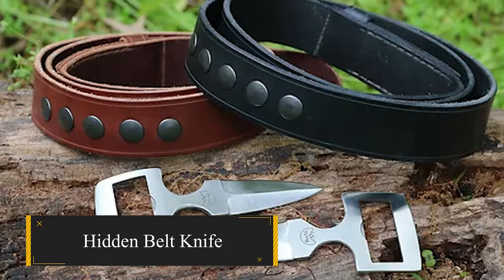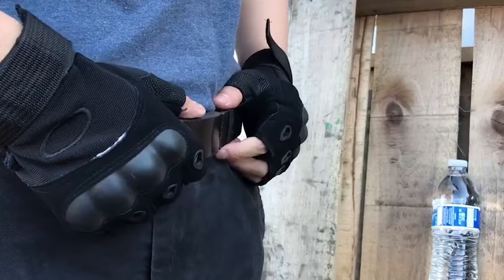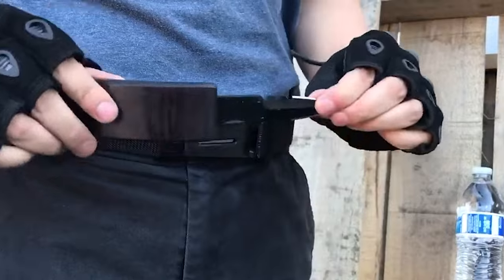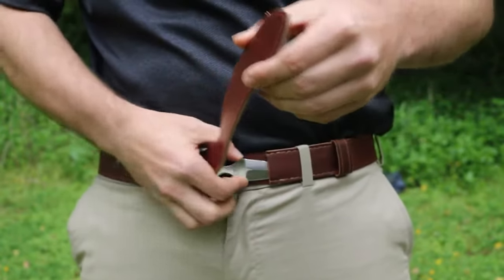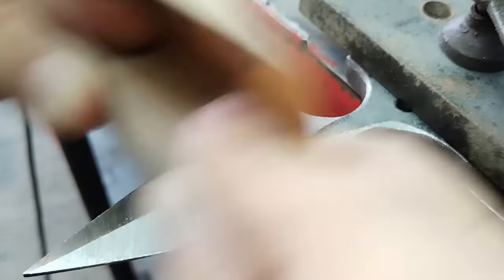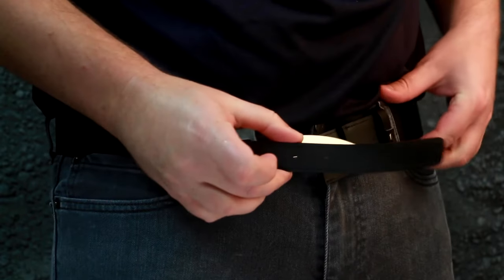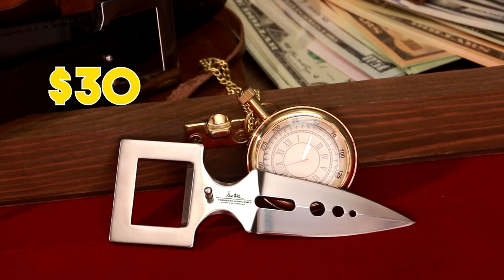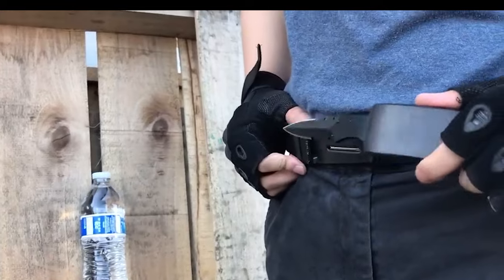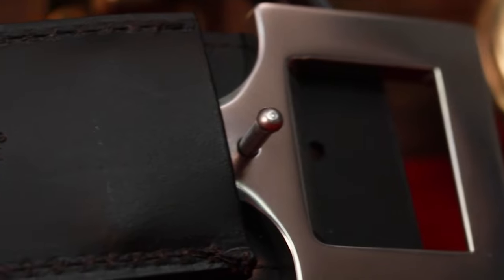Experience the element of surprise with the Hidden Belt Knife, a discreet self-defense tool meticulously crafted to undermine your attacker's confidence. Camouflaged as an ordinary belt buckle, it unveils a sharp, easily sharpened stainless steel blade with just a quick pull. Beyond self-defense, it proves invaluable for outdoor pursuits like camping or hiking. Priced at a reasonable $30, this concealed knife guarantees constant preparedness.